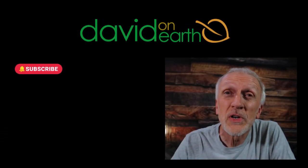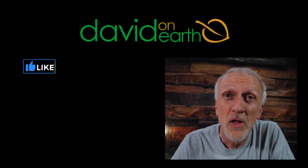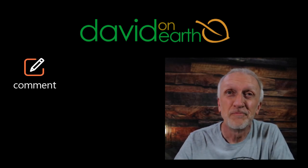This is David On Earth — don't forget to like, subscribe, and comment down below, and go to the website for some deals on gear. See you on the trail.